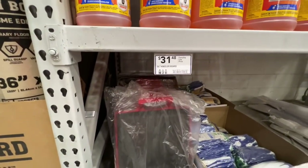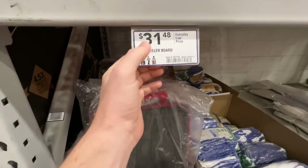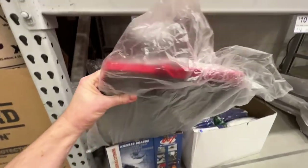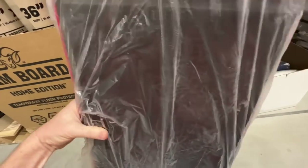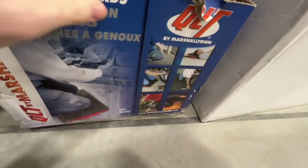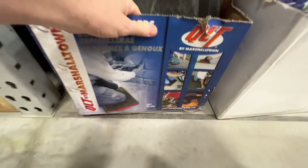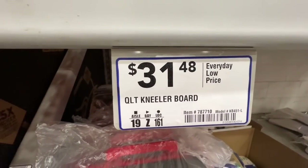For those of you who don't know about this — here at Lowe's you got your QLT kneeler board for $31.48. It's pretty awesome: solid hard plastic on the bottom, it's a carrying tray with two handles and a very soft kneeling pad. You can see all the applications you can use it for, you can even use it as a headrest — by Marshalltown. Definitely check that out, $31.48, item number 787710.